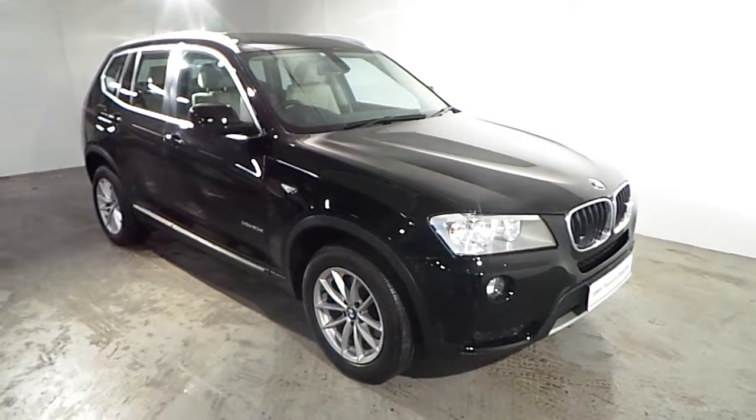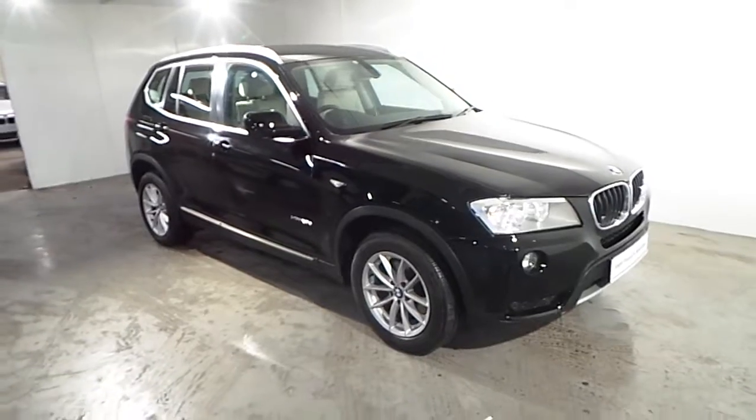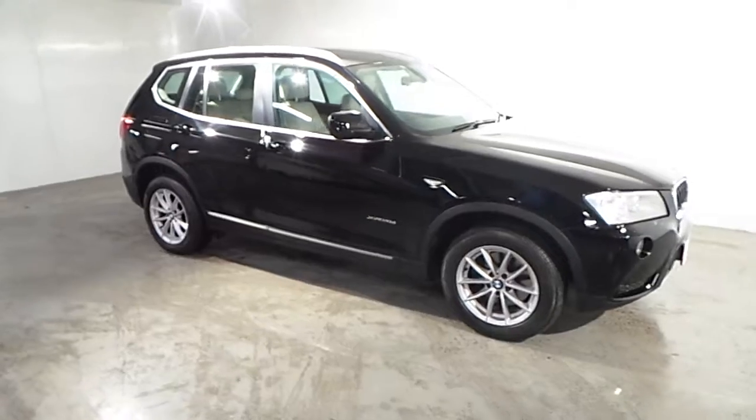Hello and welcome to Frank Keane BMW Blackrock. As part of our premium selection we have this 2012 BMW X3 X-Drive 20D SE.